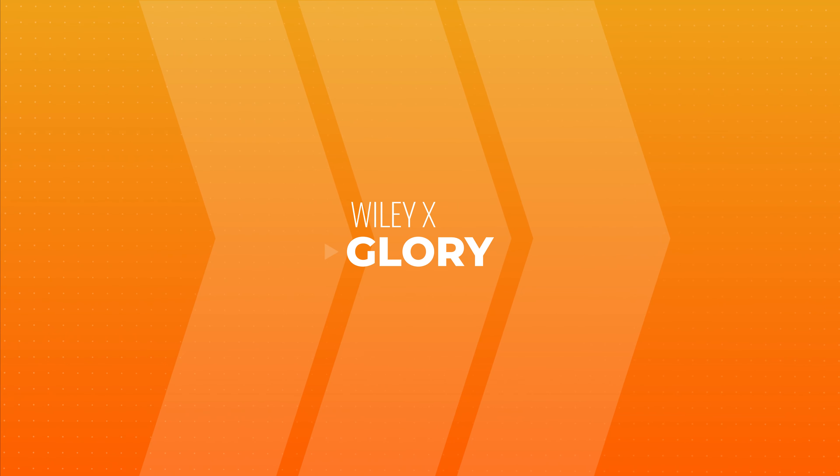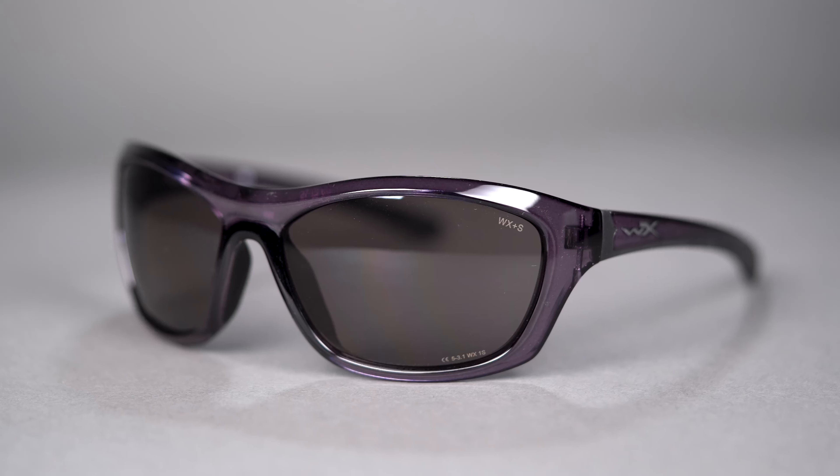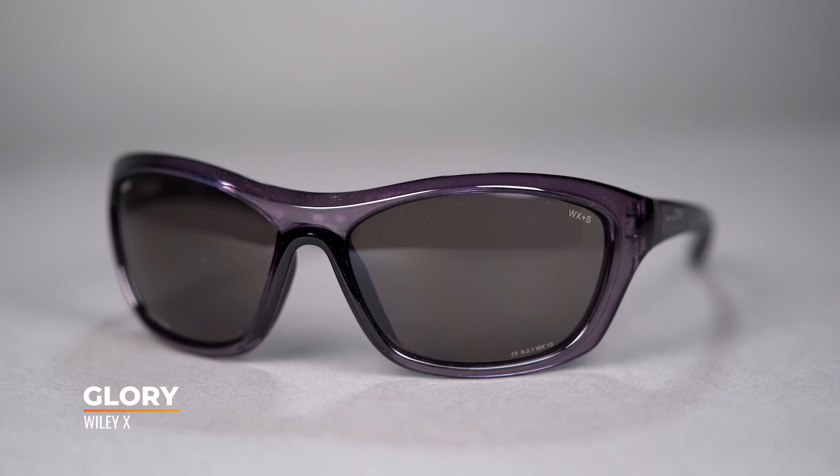In prescription, these are available with a Costa 580 lens which cuts 99.9% of glare, which is especially helpful when you're on the water. The SFW of the Costa Water Woman 2 is a 131, which classifies this frame as a women's medium.